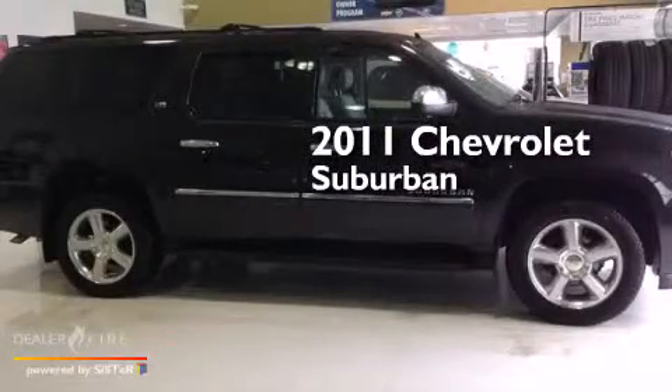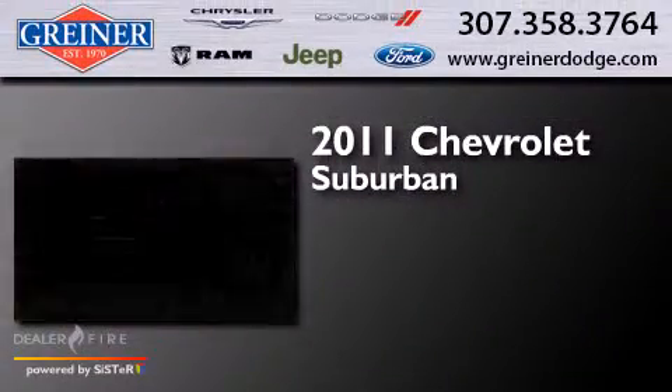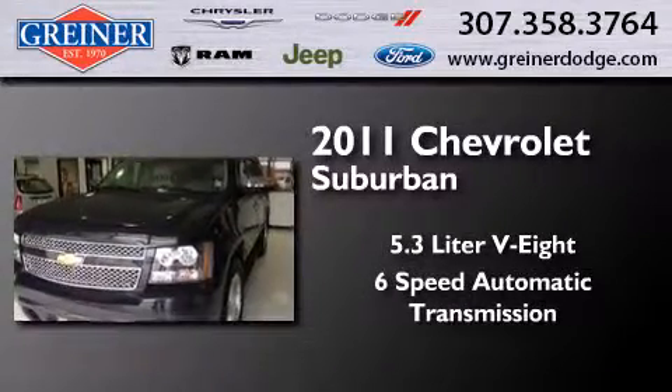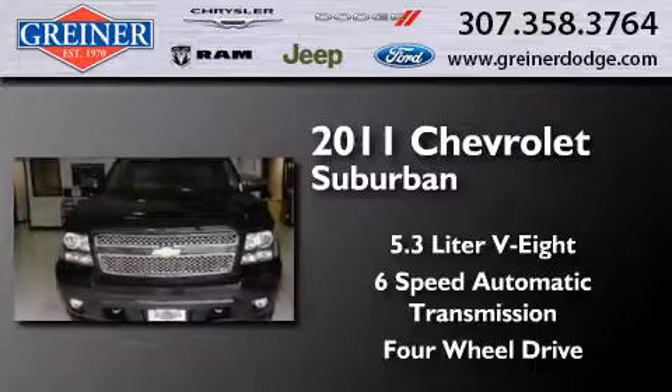This is a 2011 Chevrolet Suburban. It has a 5.3-liter 8-cylinder engine, a 6-speed automatic transmission, and the added capability of 4-wheel drive.